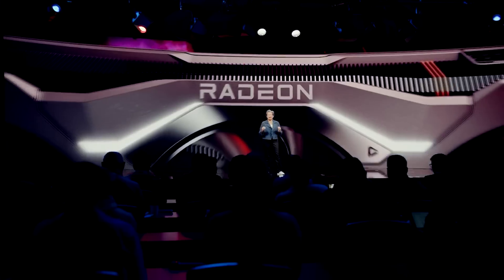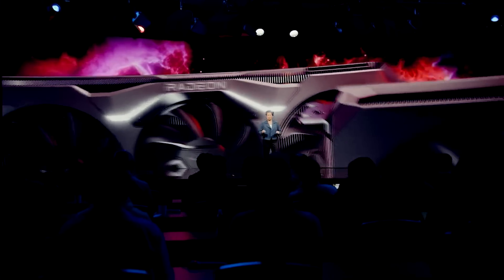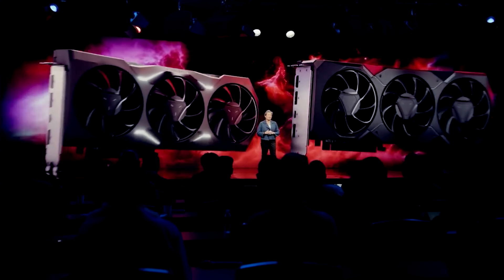Ladies and gentlemen, my name's Paul. Hope you're having an amazing day. We're going to be kicking this video off with news for the RX 7000 series.